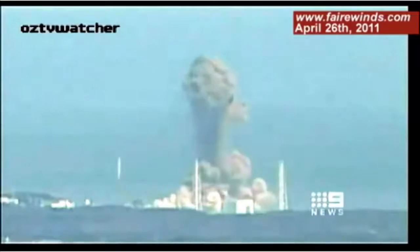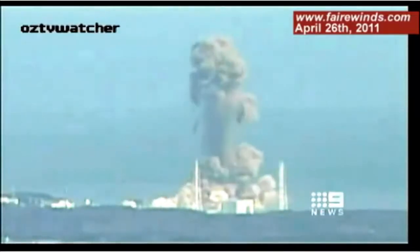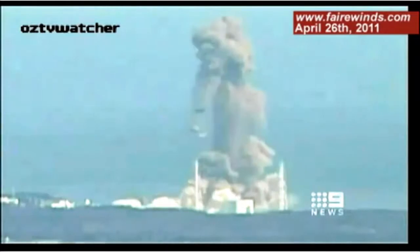The blackness of that cloud indicates that uranium and plutonium were volatilized — turned into a really fine aerosol — which can find its way across the Pacific, in Hawaii, on the West Coast, and now here in New England as well.